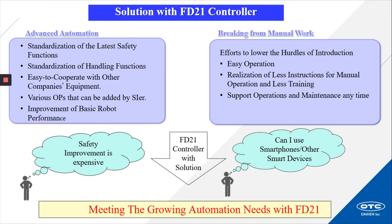Answering other questions from customers: Is safety improvement expensive? And can I use smartphones or other smart devices? Being able to implement these solutions will allow us to meet the growing automation needs with our new FD21 controller.